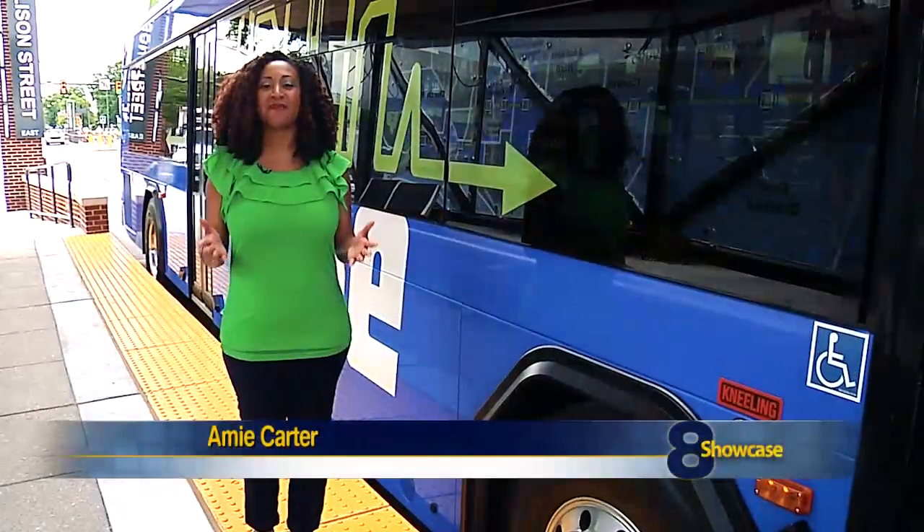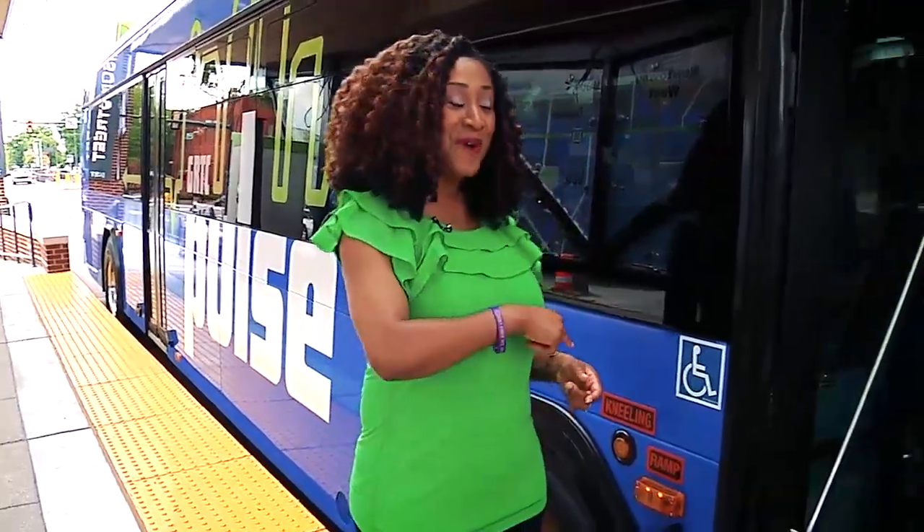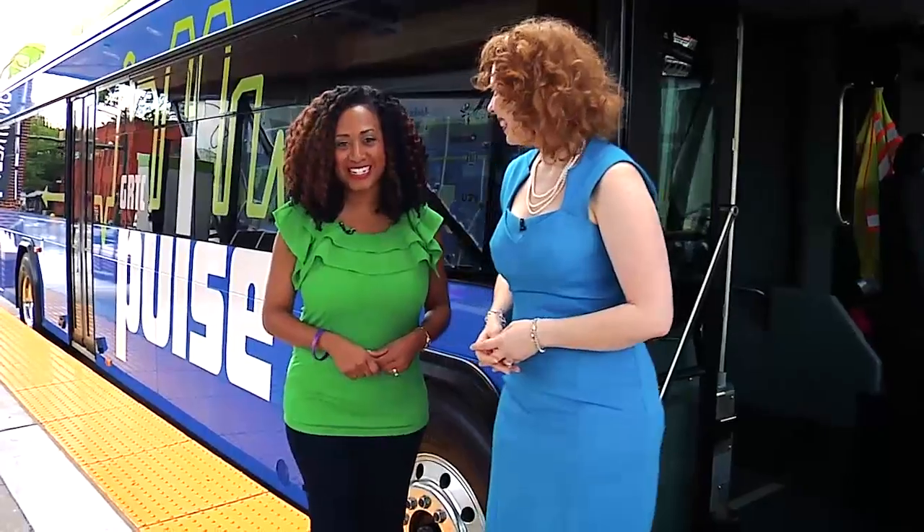Welcome to Showcase Richmond, I'm Amy Carter. Bus Rapid Transit is finally here in Richmond. We are so excited to talk about the Pulse launching on Sunday, June 24th. Someone who's actually had a chance to ride the new Pulse is Carrie Rose Pace, the Director of Communications for GRTC.